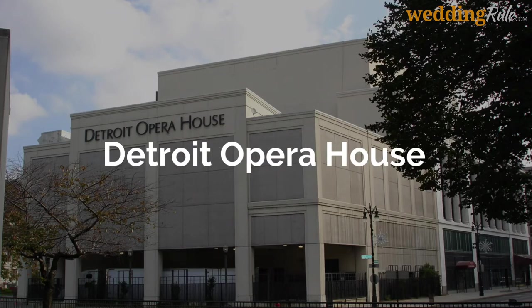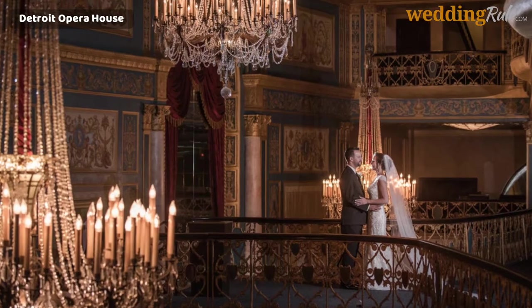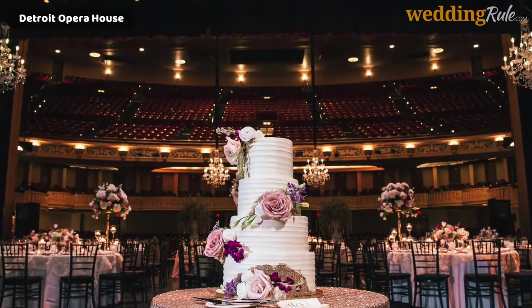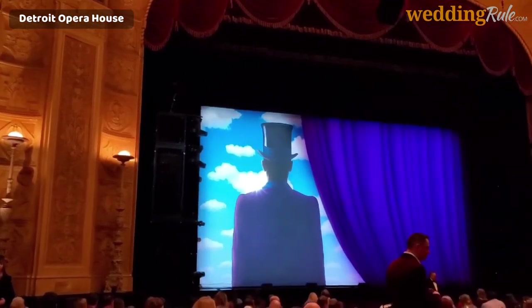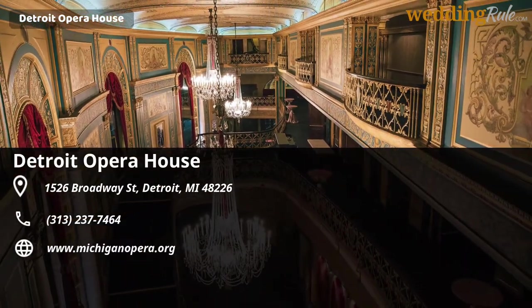Detroit Opera House. Detroit Opera House is one of the unique wedding venues based in Detroit. The facility offers the flexibility to host weddings of all sizes so you can style your big day as you desire. From the main theatre stage to the grand lobby to intimate lounges to artistic rooms, this is the most ornate cultural building that makes for a beautiful and memorable event. With a dynamic range of small and large spaces, you can find a room of your choice that fits all your ceremony needs.